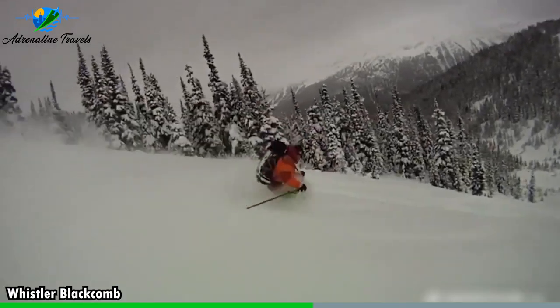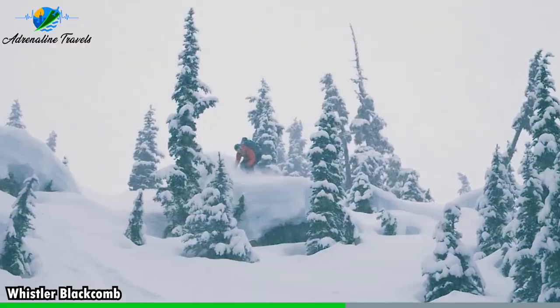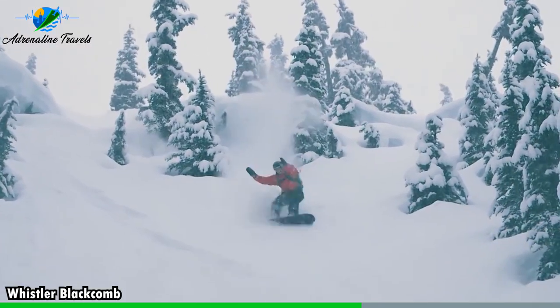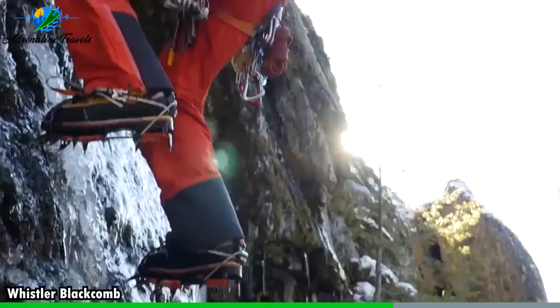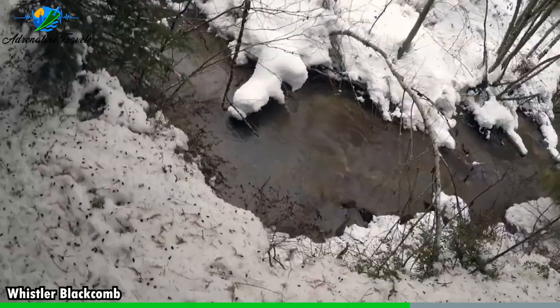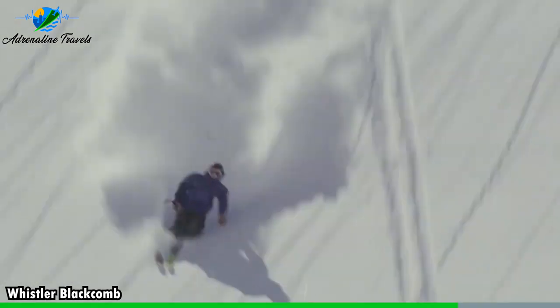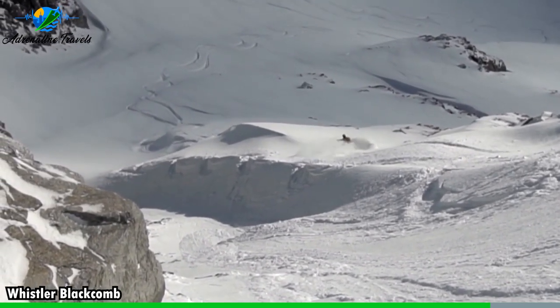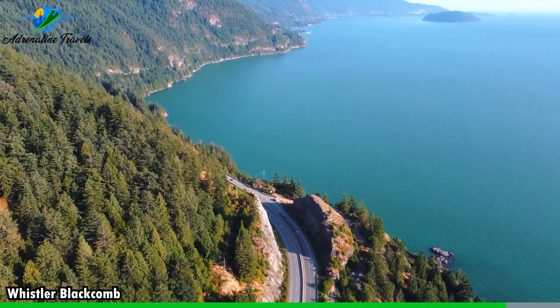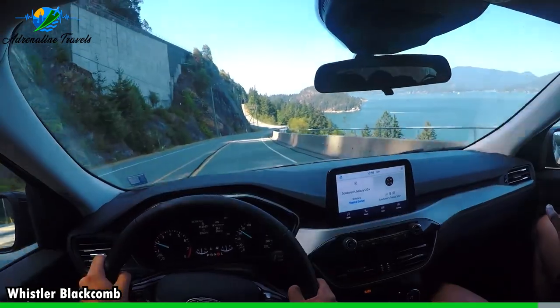The Peak 2 Peak Gondola is an iconic attraction that connects Whistler Mountain and Blackcomb Mountain. Spanning 4.4 kilometers or 2.7 miles, it holds several world records, including the longest free-spanning lift in the world. Enjoy breathtaking views of the surrounding mountains, glaciers, and forests as you ride between the two peaks. Snowshoeing and cross-country skiing are also available on a network of groomed trails.